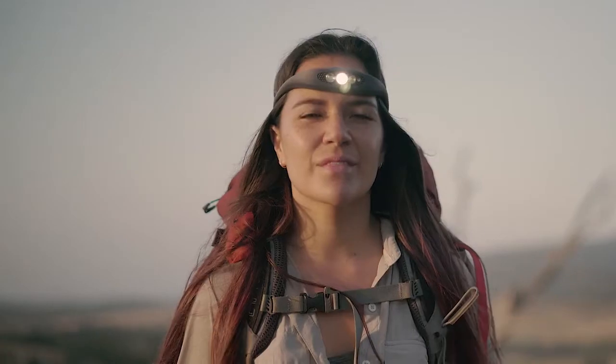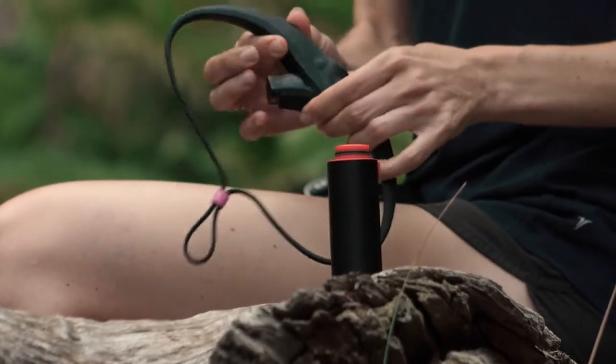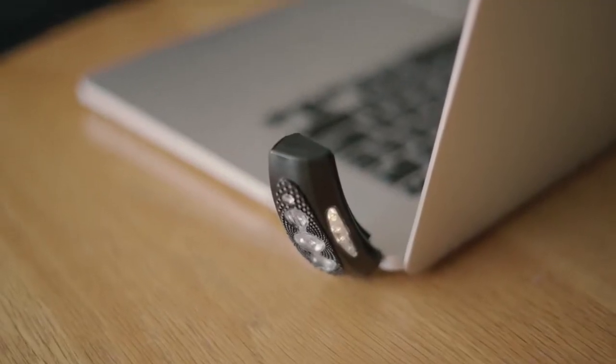The Bilby has an outstanding battery life, with a five-hour runtime on high and an incredible 90 hours on low. Recharge by simply popping the rugged pod out and plugging directly into any USB port — no need for cables or disposable batteries.